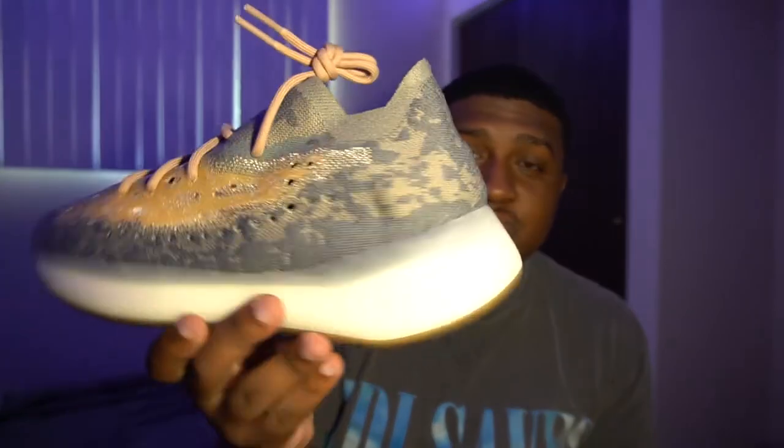We have the Boost — all Adidas Yeezys of course do have Boost. I went ahead and went true size. I heard that these did run a little bit snug, but being that my foot is fat I just decided to go true size. Maybe if it's snug I'll just return it, if not I'll just keep it. That's pretty much gonna be it for the sneaker review.